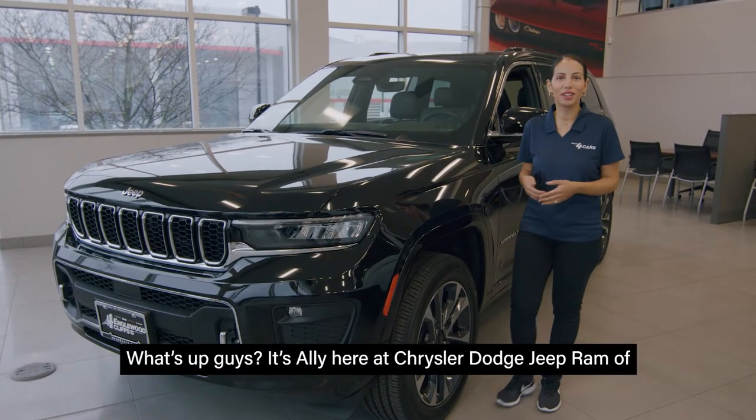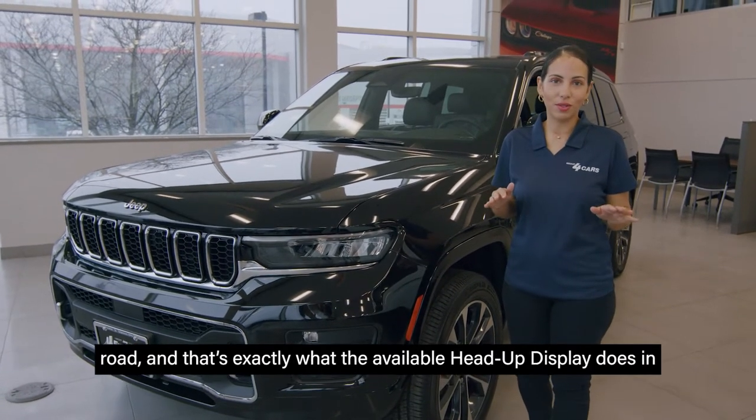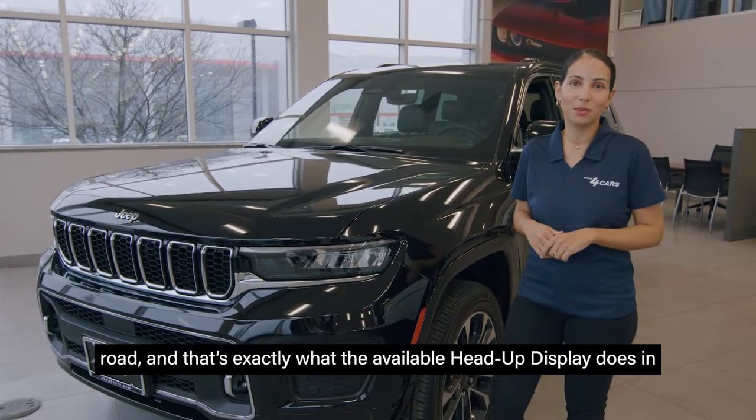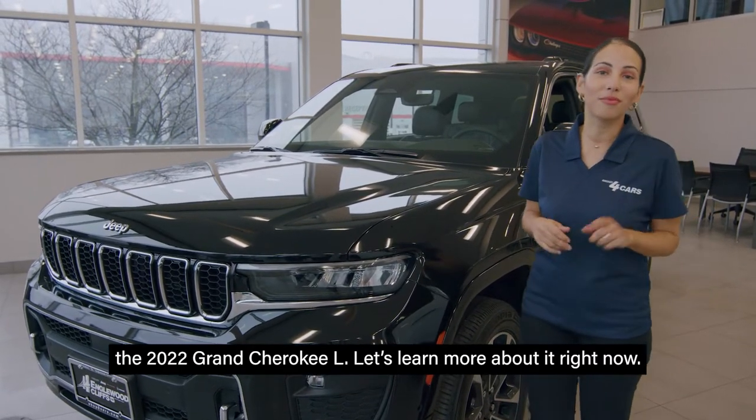What's up, guys? It's Ali here at Chrysler Dodge Jeep Ram of Inglewood Cliffs. Everyone loves tech that helps them out on the road, and that's exactly what the available head-up display does in the 2022 Grand Cherokee L. Let's learn more about it right now.